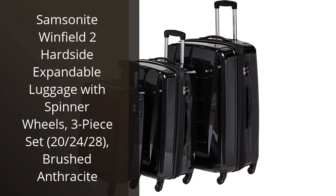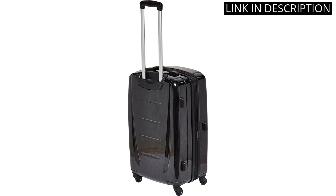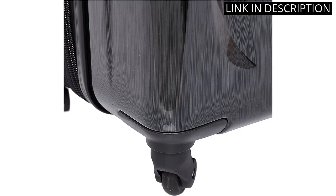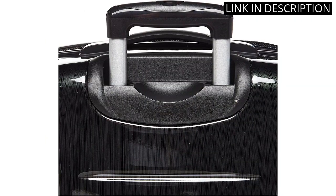I recently purchased the Samsonite Winfield 2 Hardside Expandable Luggage with Spinner Wheels, 3-Piece Set in Brushed Anthracite, and I am impressed with its quality and functionality. The hard exterior shell keeps my belongings safe and secure during flights, while the spinner wheels make it easy to maneuver through airports. The ability to expand the luggage is also a great feature, allowing me to fit even more items for longer trips. Overall, I highly recommend this set to anyone in need of durable and reliable luggage.